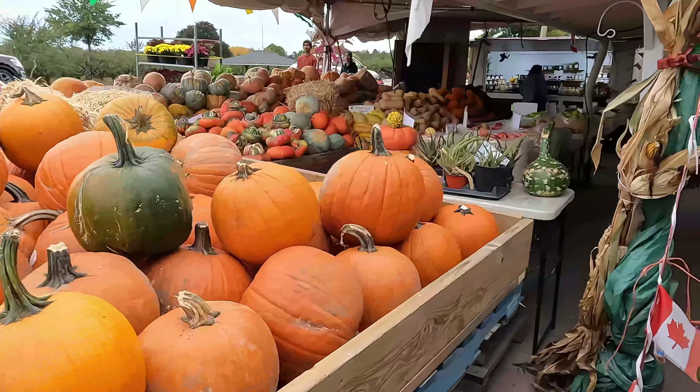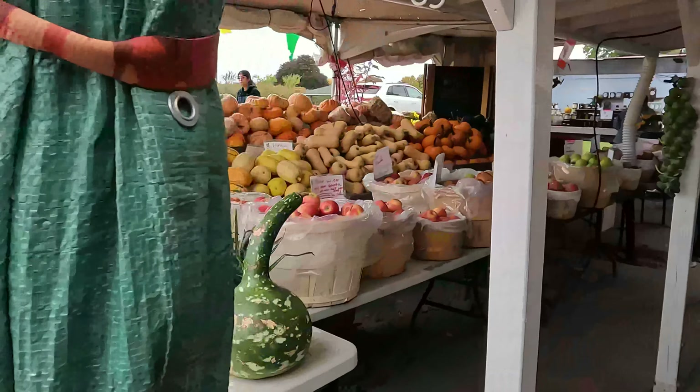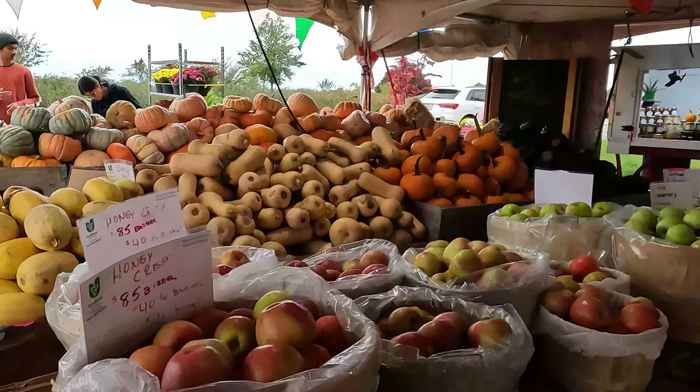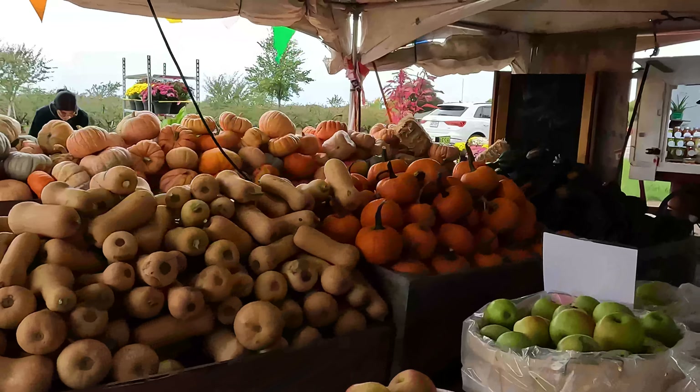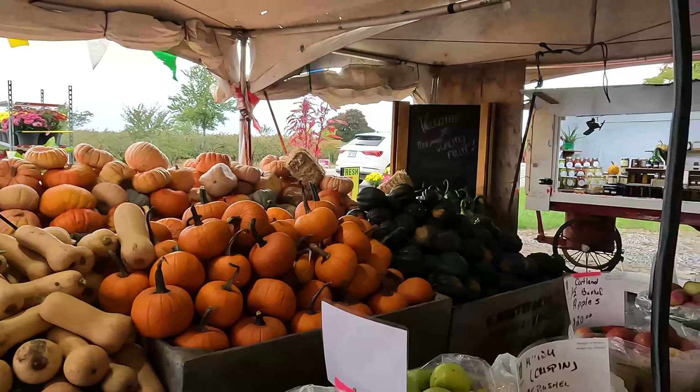Halloween is almost two weeks away. At the time of Halloween, people decorate their homes with pumpkins, do pumpkin carvings, and make a jack-o-lantern.